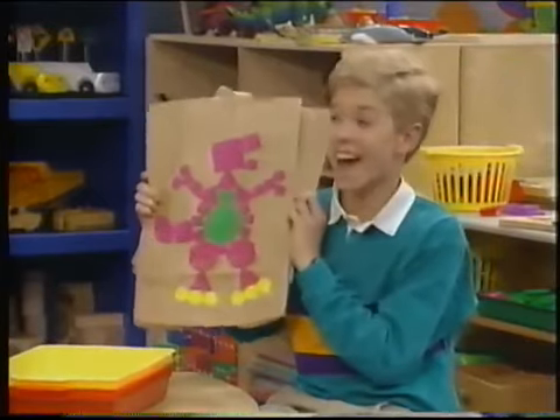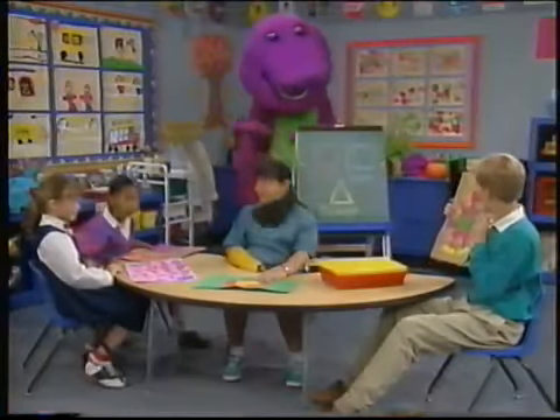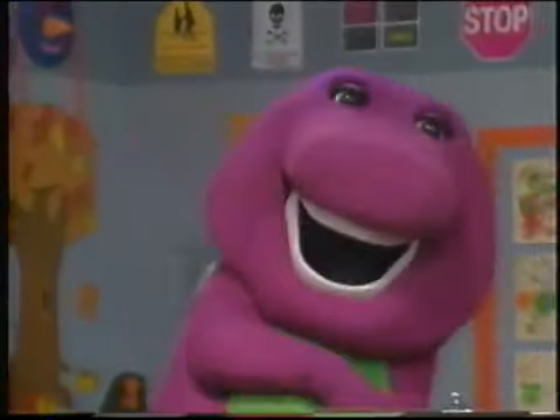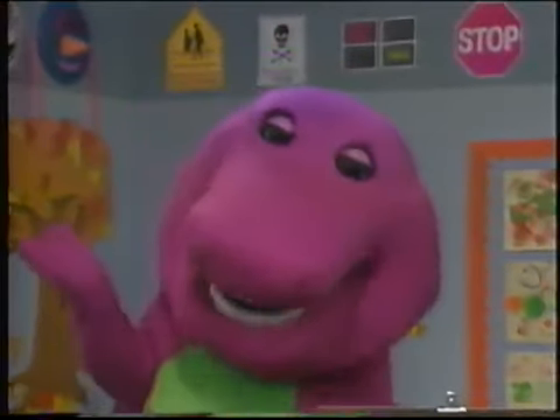It's Barney! Ooh, lots of pretty purple. What did you paint, Barney? Well, I'll give you a clue. My pretty colors cross the sunny sky after rain clouds say bye-bye. What am I?